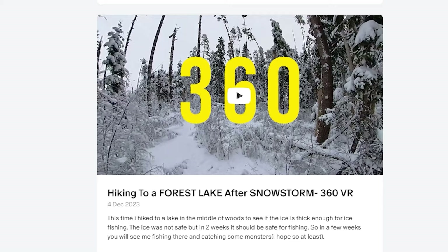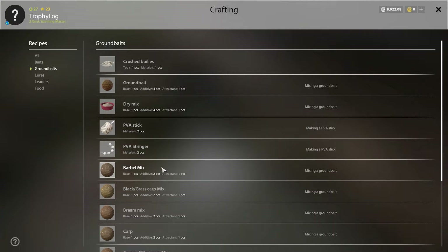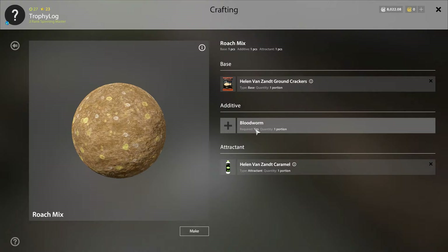This is for my Patreons — join the Patreon to support my channel and have access to exclusive content, early access, and more. In this episode on Ladoga Lake, we are targeting common roach — not just any trophy common roach, but a blue tag. First things first, let's craft some ground bait. I will be using a regular roach mix which includes crown crackers as the base, bloodworms as additives, and caramel for the attractant.